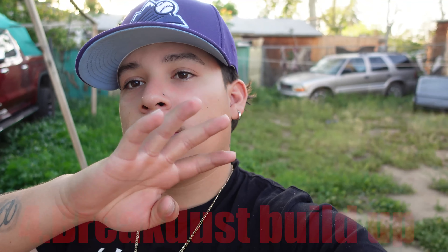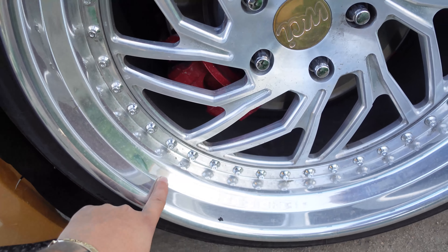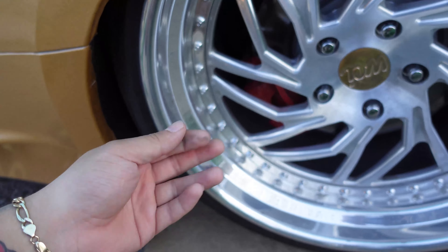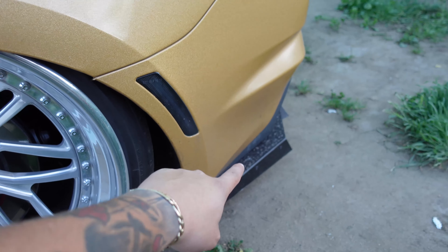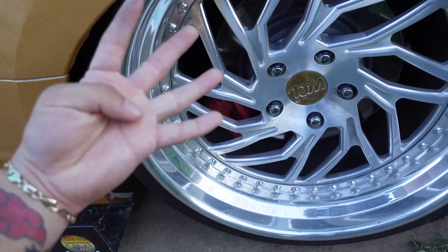Reason number four is gonna be the brake dust this car produces. I've got chrome wheels and cleaning them sucks — they get hella dirty because of all the brake dust. My fender is basically black most of the time, and my sides and the little diffuser area are always dirty from the brake dust. That's reason number four.